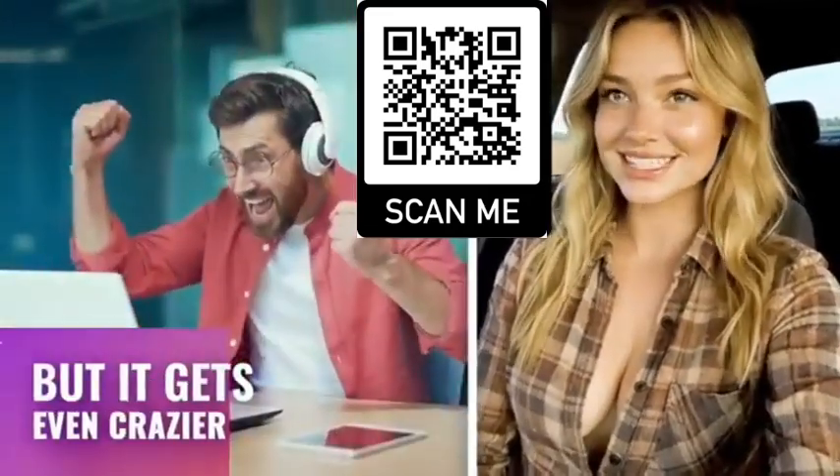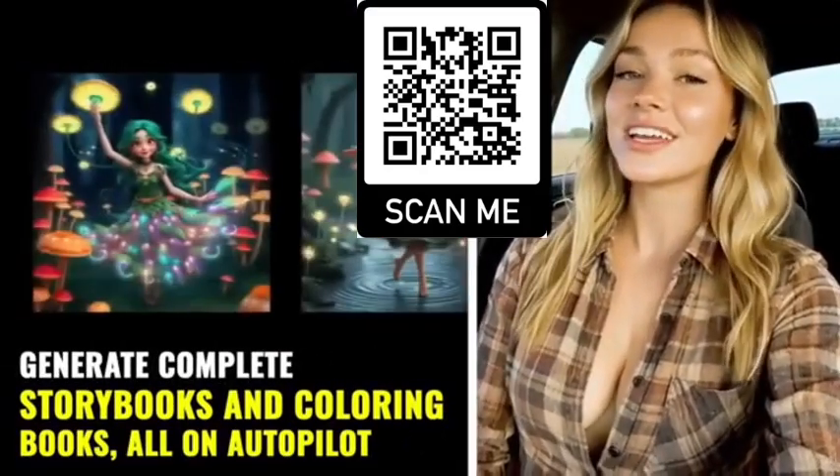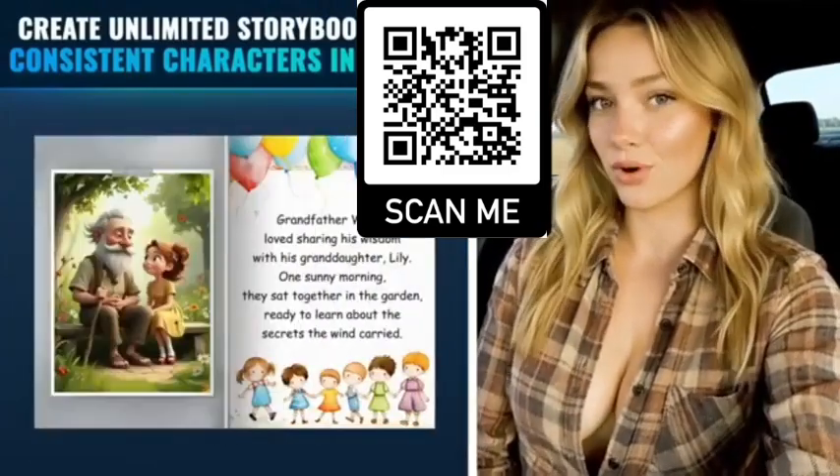But it gets even crazier. They've got one-click AI agents that can generate complete storybooks and coloring books all on autopilot. I literally went from just an idea to a finished storybook with full character consistency and storytelling in one click.